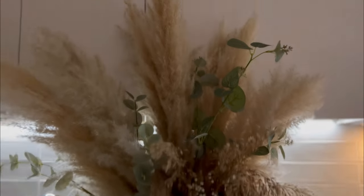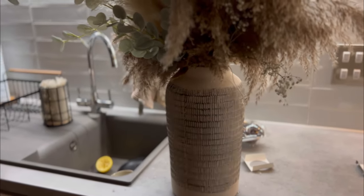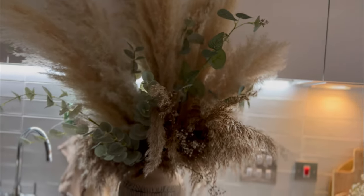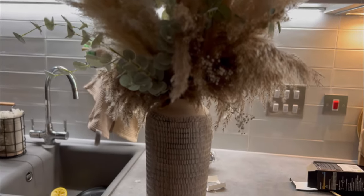I basically changed out my vase from the entryway to put it in the living room — I've realised I've got quite a few vases in the house. I just added a bit more pampas and greenery, and I'm going to pop that on the table next to the lamp. I think it's going to be such a vibe.